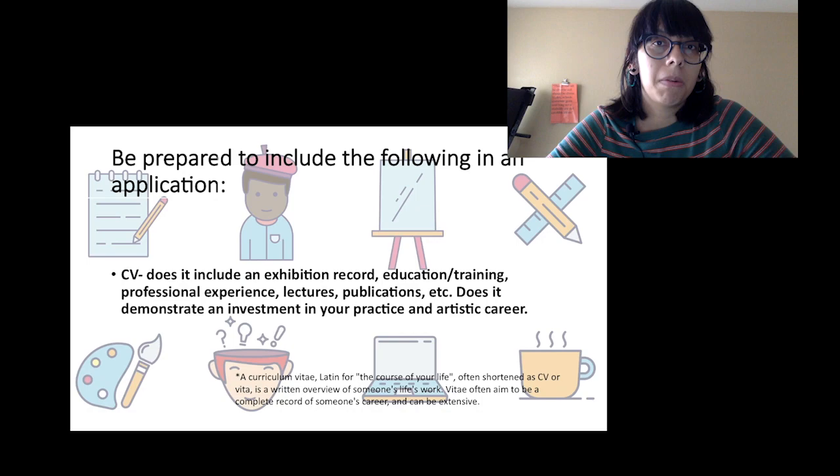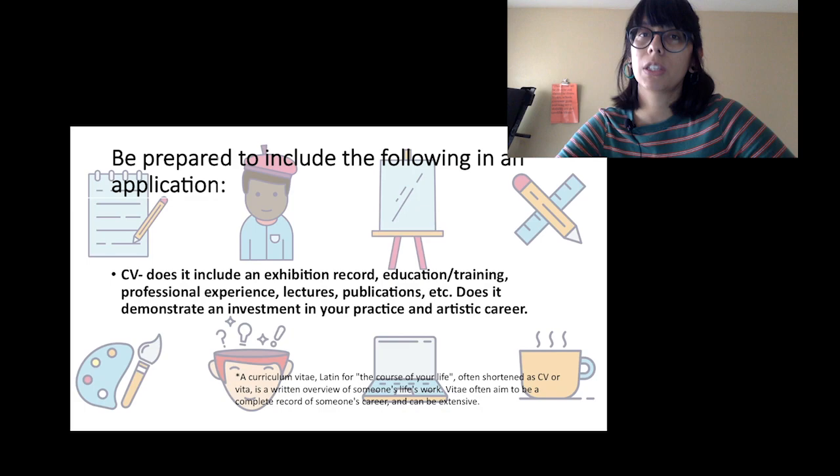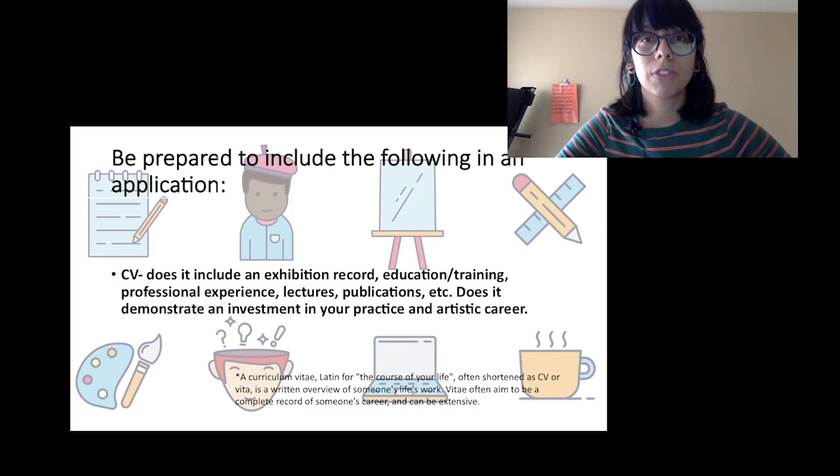One thing commonly asked for is your CV, also referred to as a resume. When an application asks for this, they're not asking for your employment resume. A CV includes things like your exhibition record, your education and training as an artist — even if you're self-taught or you've done workshops — acknowledging an accumulation of years you've dedicated to developing the technical and conceptual side of your practice.